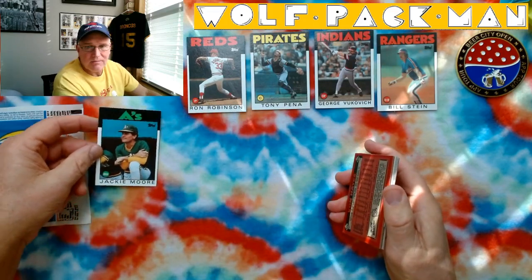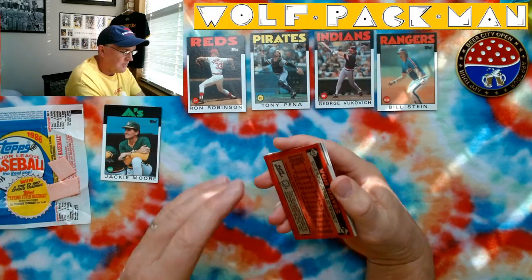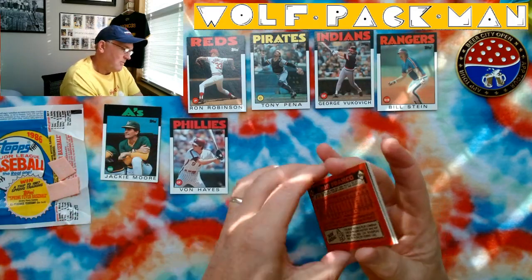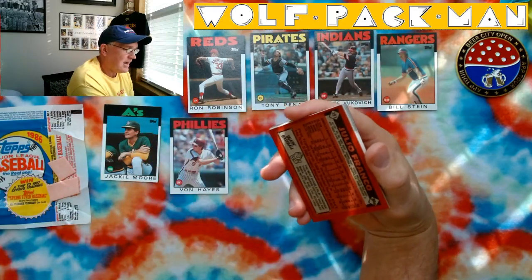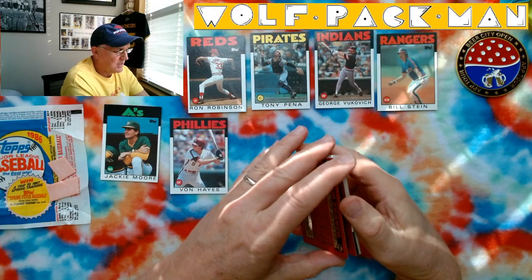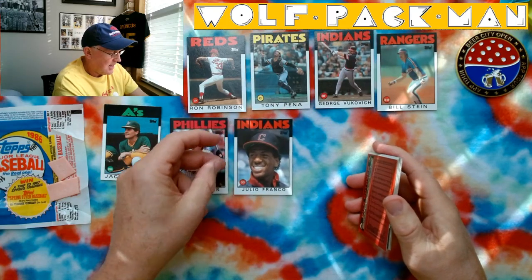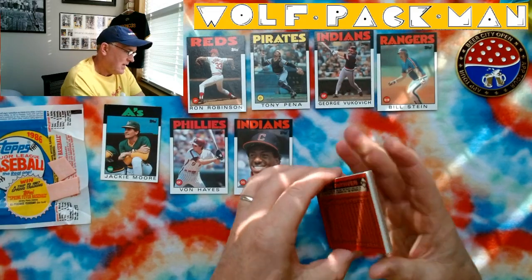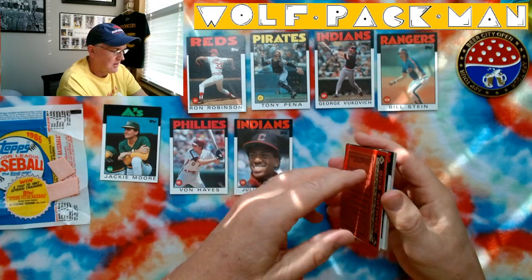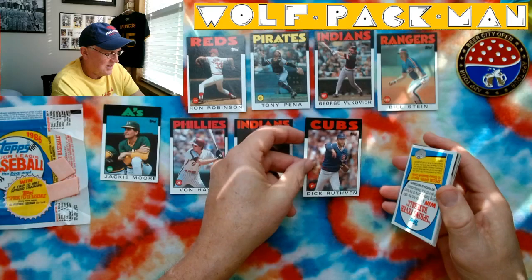There's Jackie Moore manager card. Von Hayes. Julio Franco — man, that guy put up numbers. Is he involved in any of the steroid scandal? Because golly, to me he's a Hall of Fame candidate. Dick Rutherford. My stomach is making noises — it's funny.